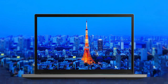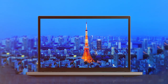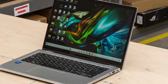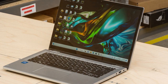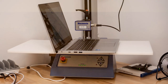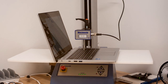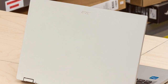tablet or tent mode for presentations and media consumption. Powered by an Intel Core processor, this laptop delivers snappy performance for everyday tasks, from web browsing to document editing. With a full HD display, you'll enjoy sharp visuals and vibrant colors, making it ideal for both work and entertainment. The backlit keyboard provides a comfortable typing experience in low light conditions, and the precision touchpad is responsive and intuitive. The long battery life ensures that you can work or study without interruptions.